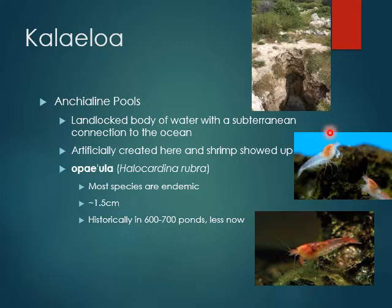Another cool thing at Kalai Loa, if you ever get a chance to go, are the anchialine lime pools. These are landlocked bodies of water with a subterranean connection to the ocean — a connection you can't see, but we know they are actually connected. These ones were artificially created, and shrimp actually showed up. These are little opai ula. If you've heard about them, there are hundreds of different species, most of them endemic. When you look at these pools, you'll actually see layers of red — those are the opai ula.